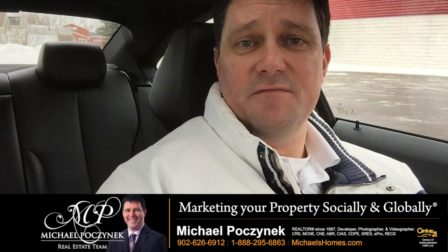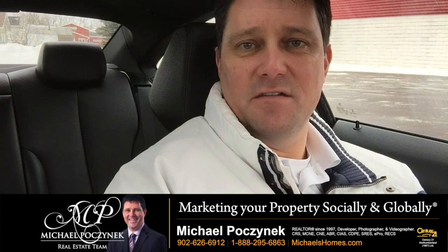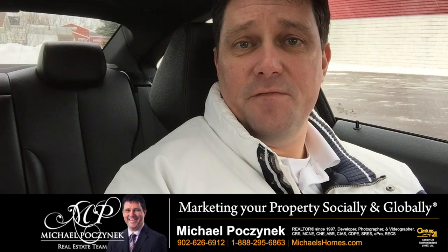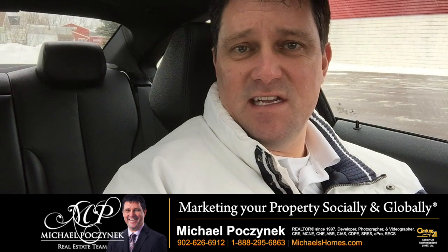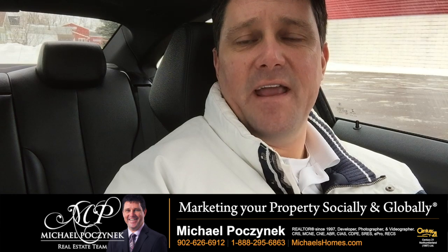But there's also another very key component: leave the house. Do not be in the house when there are showings taking place. You may think it might be helpful to be there to point out different things, but the fact of the matter is the agent dealing with that buyer knows what they're looking for. You don't, and you could be pointing out things that are negative.